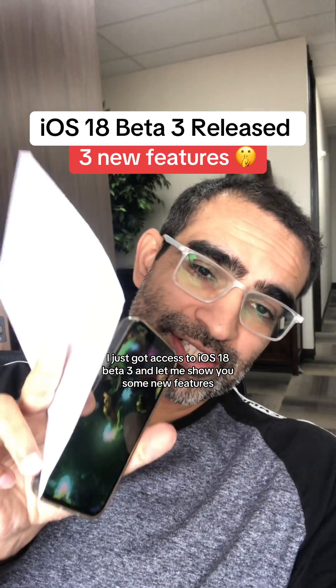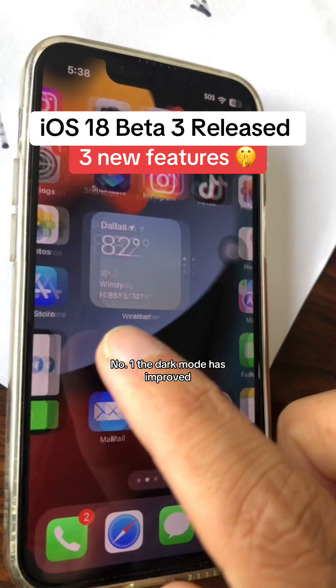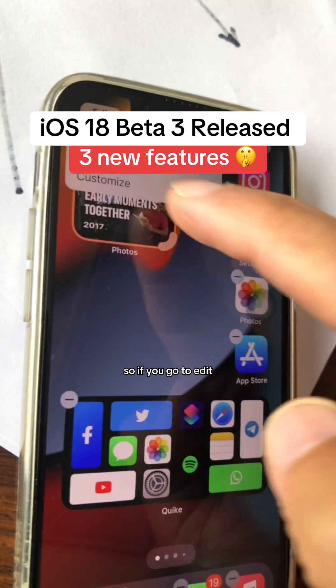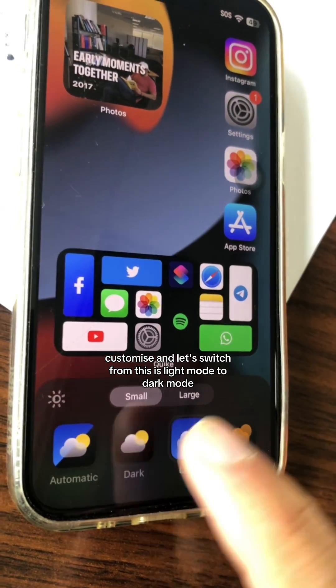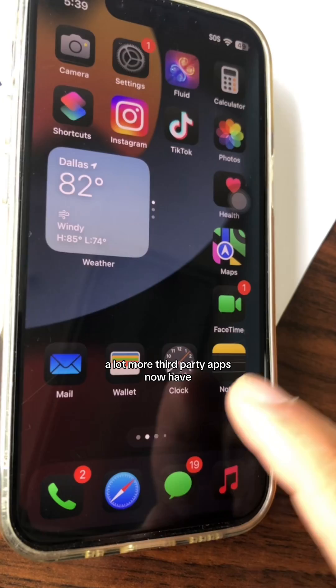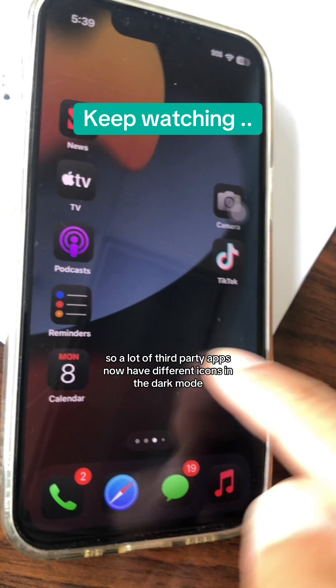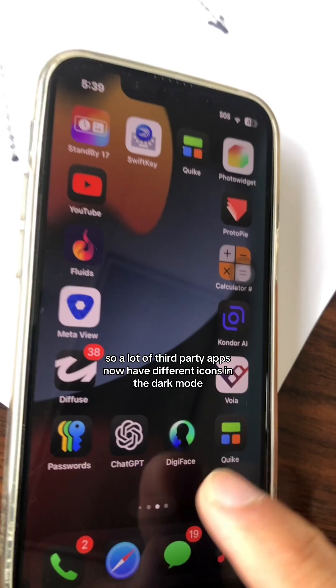I just got access to iOS 18 beta 3, and let me show you some new features. Number one: dark mode has improved. If you go to Edit, Customize, and switch from light mode to dark mode, a lot more third-party apps now have different icons in dark mode, which looks really neat.